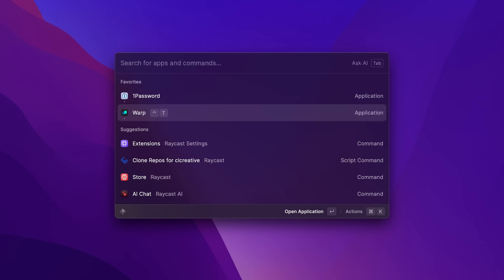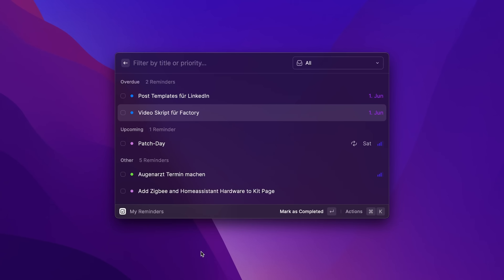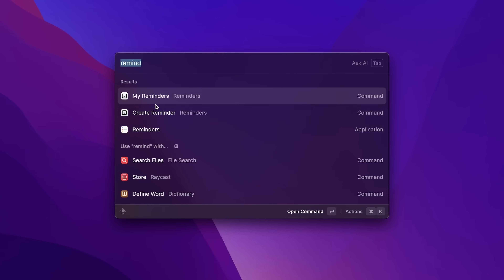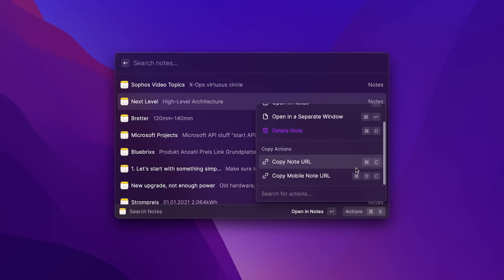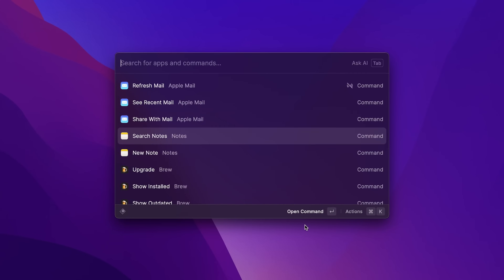I know it always depends on which applications you're using, whether these extensions are useful to you or not, but it's pretty impressive how many the community has already created. Some of you might say this is all pretty cool but a bit less intuitive — for instance, if you're using Raycast to navigate through your reminders and notes, you only have that relatively small window. There's not much space to visualize things, but that's not really the point of using Raycast. It's not meant to be another graphical application that should replace everything else.